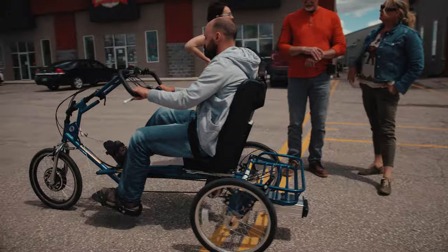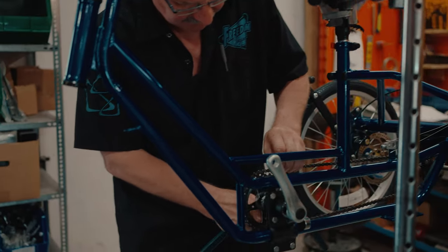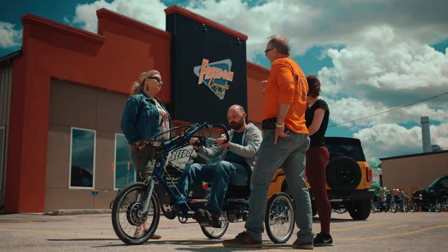One bike turned into another, and before you know it we had a full line of bicycles — and still to this day most of the work we do is custom, and every bike is built for each individual.